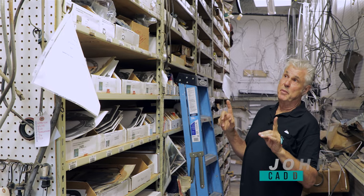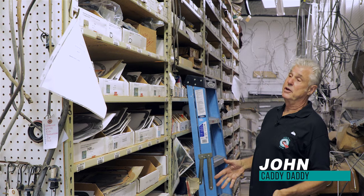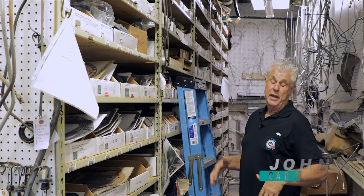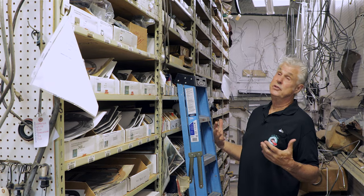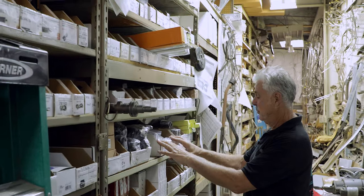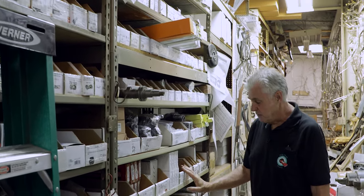Right here is our transmission department, but this is just the reproduction transmission parts. We have a whole trailer and a whole side devoted to transmission used parts, and this is where we have all the pistons and all of the little parts, rocker arms and connecting rods.